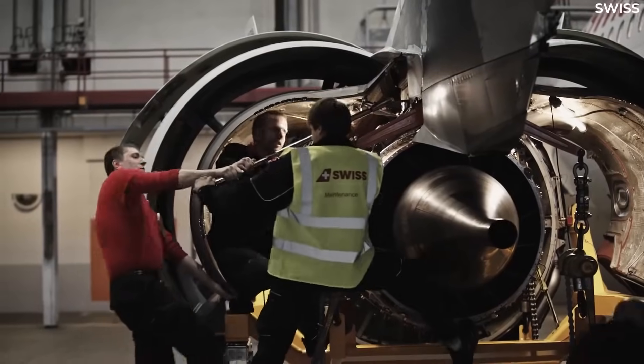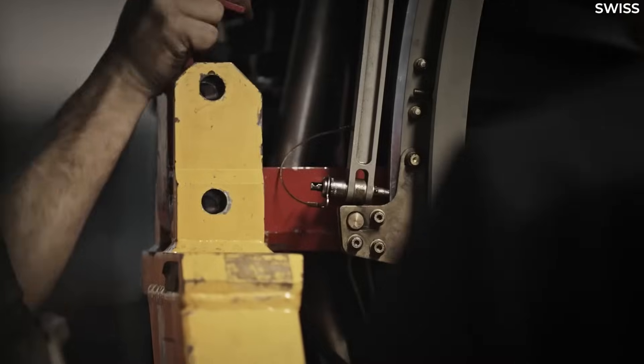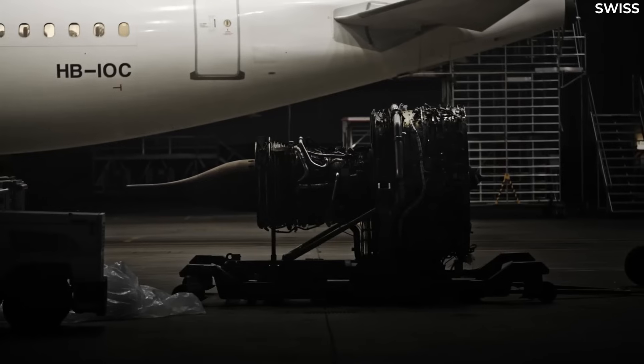Engine manufacturers are increasingly offering original equipment manufacturer, or OEM, contracts where maintenance and repair work is handled by the manufacturer rather than by the airline or a third party.